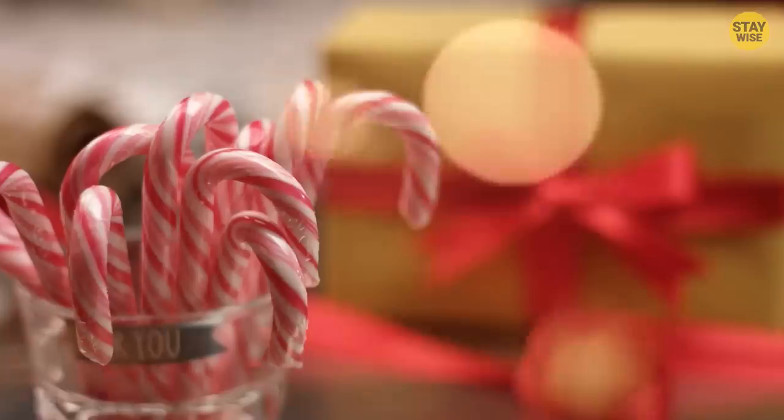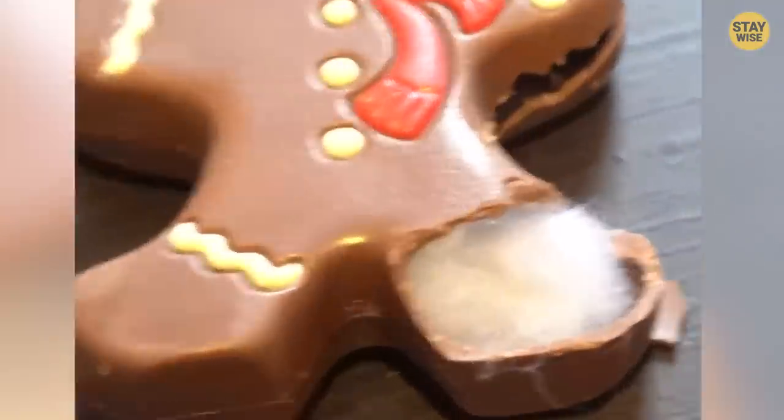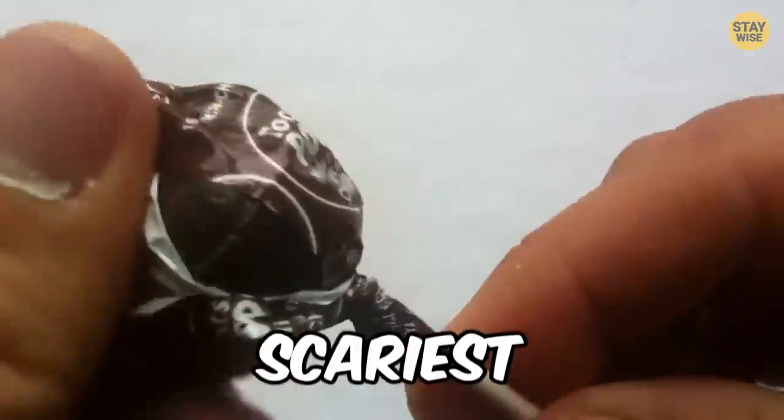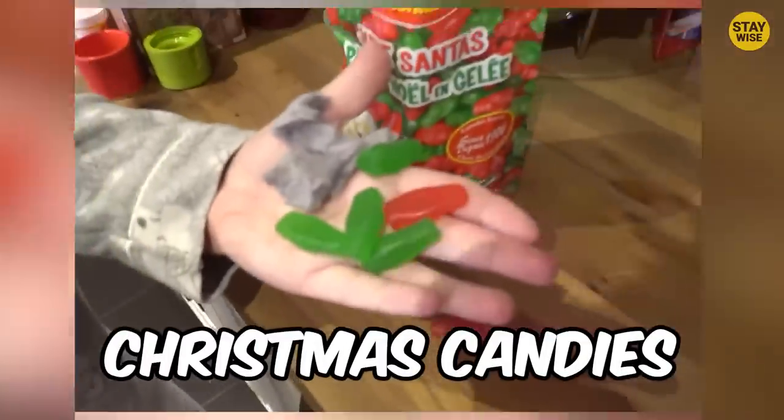A lighter in a cookie jar, candy canes with needles, and a chocolate man with hair inside. In this video, we're going to take a look at the 10 scariest things found in Christmas candies.